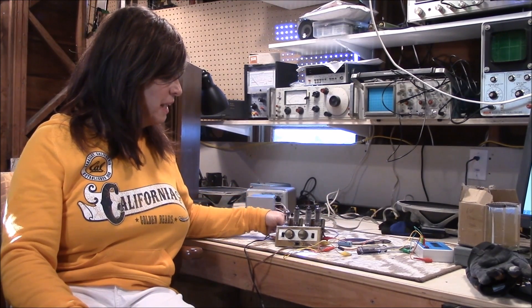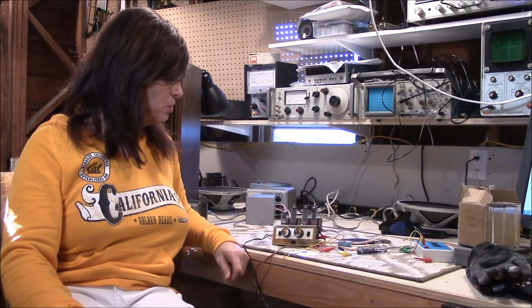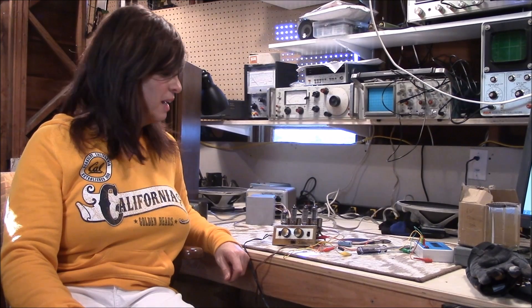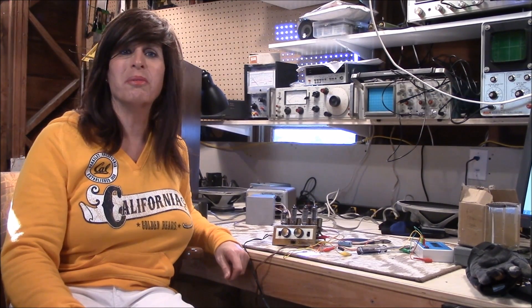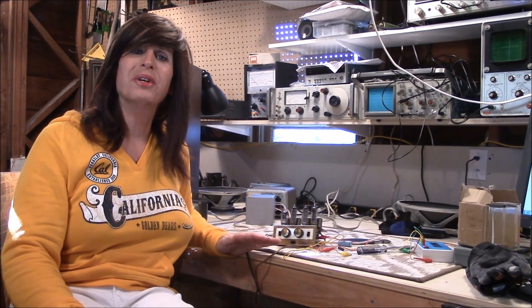I'll bring you up to the workbench and point out some features of this really cool unit. Jen and I call it 'little toot,' but little toot can be a killer if you're not careful. Small, powerful, cool — but potentially lethal.